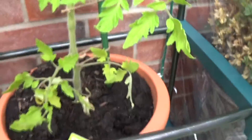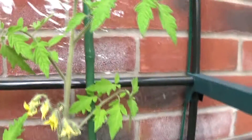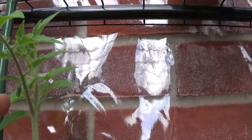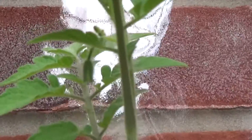That's the Gardener's Delight doing fantastically. Coming over to the Moneymaker now — I've just watered these and done the same with the twine. There's the first truss, and if you look very carefully you can see the second truss starting up here.